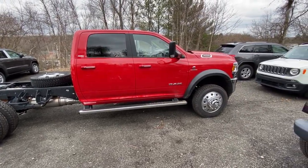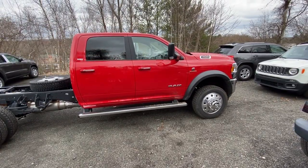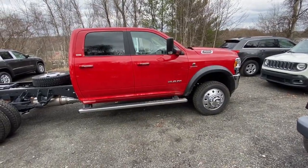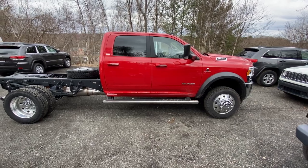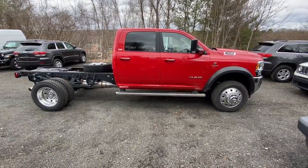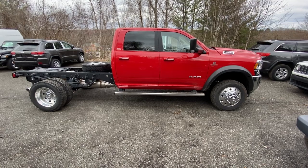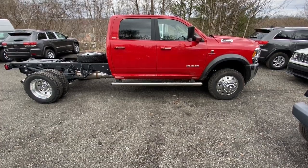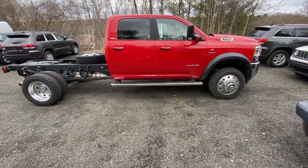Hi guys, Mike Beck here down at Shakers Dodge Jeep and Ram in Watertown, Connecticut. Today we are doing another review on the all-new 2019 Ram 4500 Chassis SLT Crew Cab 60 CNA 4x4.